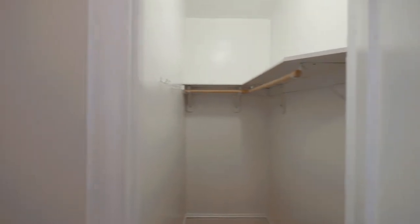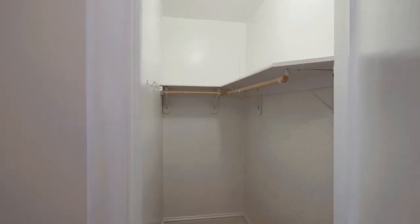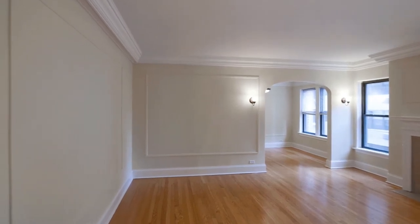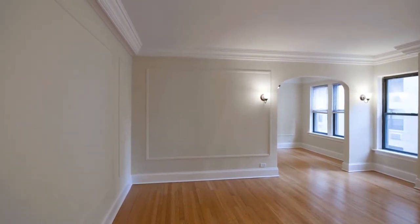There's a coat closet and a deep closet off to the right as you enter. Heading into the living room, you've got high ceilings, built-up crown moldings, picture frame moldings, and baseboard moldings.